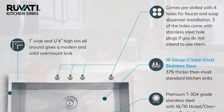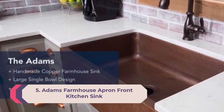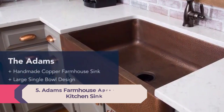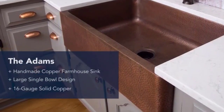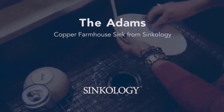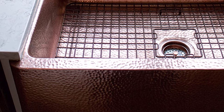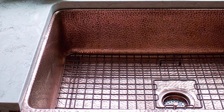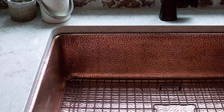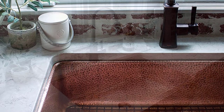Number 5: Adam's farmhouse apron front kitchen sink. A handcrafted sink is a thing, and Sinkology is offering consumers a copper farmhouse sink that is hand-hammered and molded by a team of expert artisans. The rustic finish of the Adam farmhouse sink will prove to be the most striking feature of your kitchen.